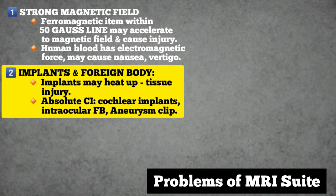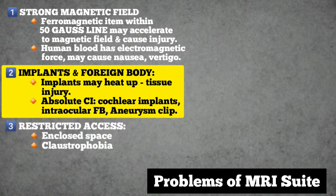However, most modern patient implants, including metallic prostheses, are non-ferromagnetic. The third problem is restricted access to the patient, since the patient is effectively enclosed within a narrow tube to which access is extremely limited. For the same reason, the patient may experience claustrophobia.